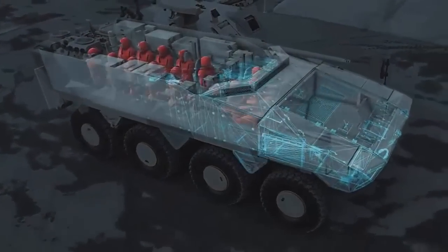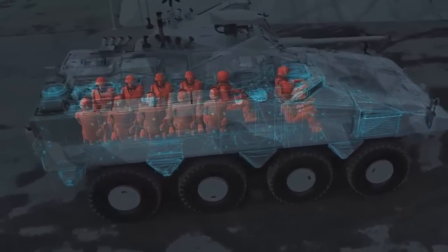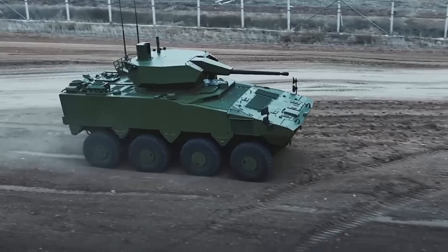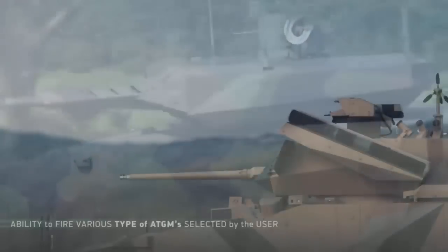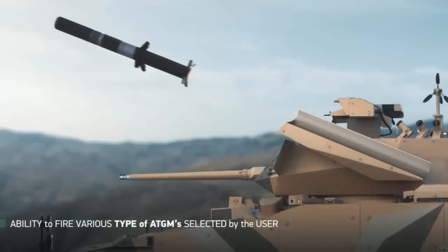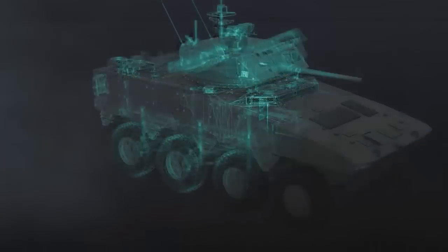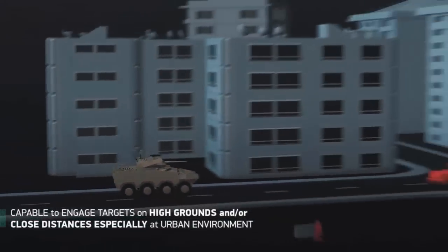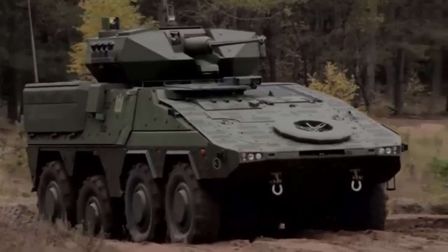Future armored military land vehicles will require more power for propulsion and onboard power supply for electronic systems. At the same time, they will be designed for a different tactical approach in the field. Like military aircraft, armored land vehicles on the modern battlefield require advanced methods to stay undetected in hostile environments filled with overhead surveillance systems, low-cost drones, and sophisticated sensors. Hybrid and electric drive systems will provide sustainability benefits, reducing noise and increasing stealth capability.